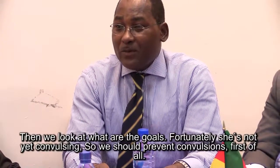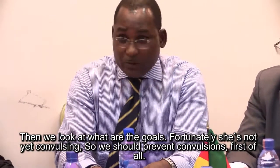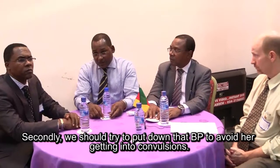What would management be about? We look at the goals. Fortunately she is not yet convulsing, so we should prevent convulsions first of all. Secondly, we should try to bring down that BP to avoid her getting into convulsions.